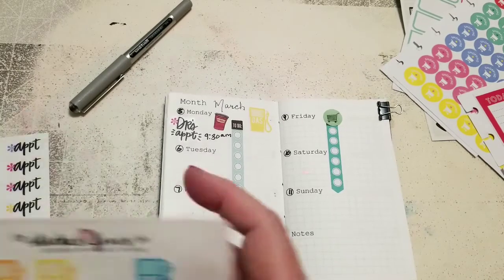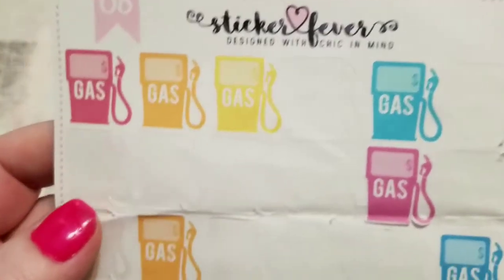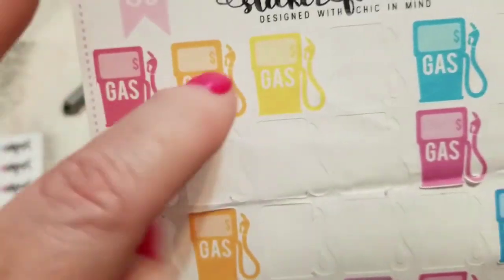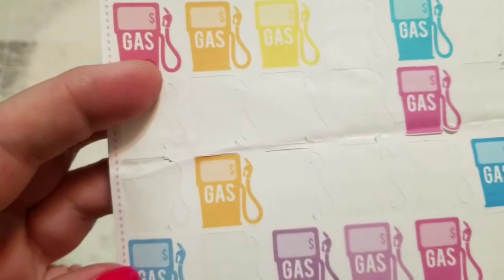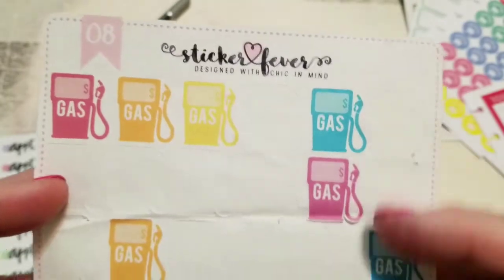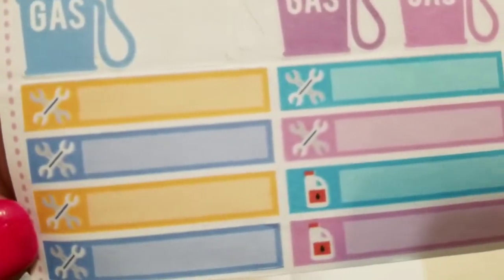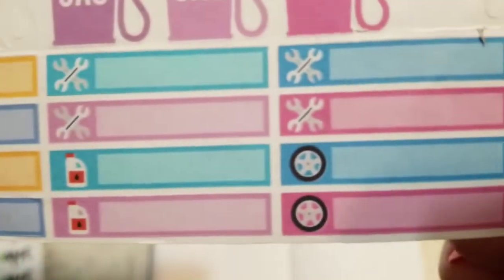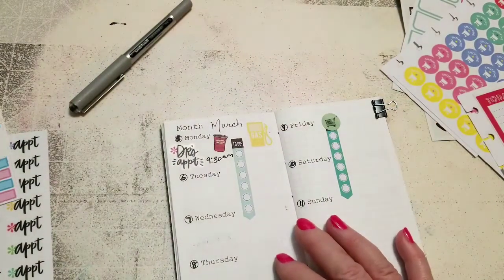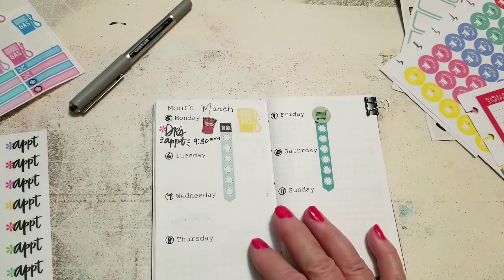This is from a company called Sticker Fever — it's an Etsy shop. You get twenty-four gas stickers — six in each row. I'm gonna have to get some new ones soon. But you also get these little ones for mechanics, oil changes, and tire rotations, so you can keep track of all your vehicle expenses just on that one little sheet. That's been really handy.